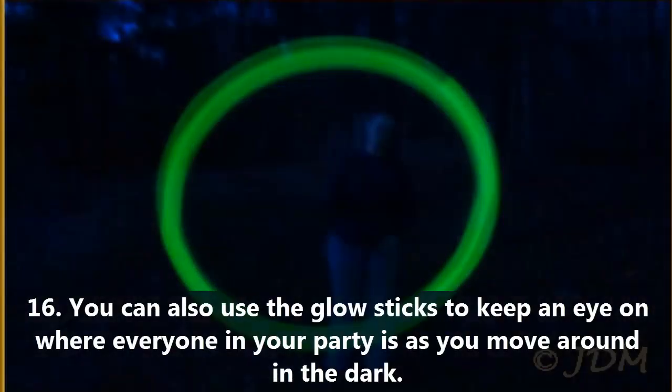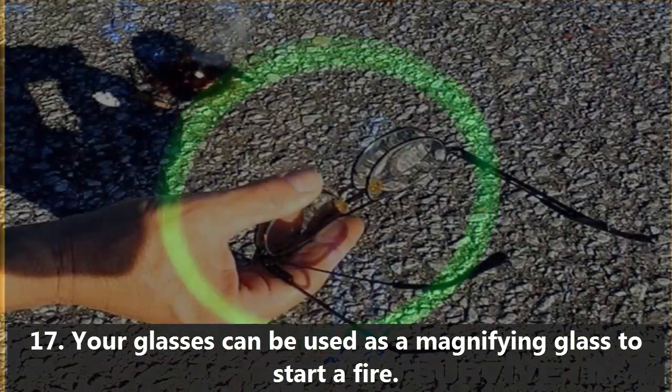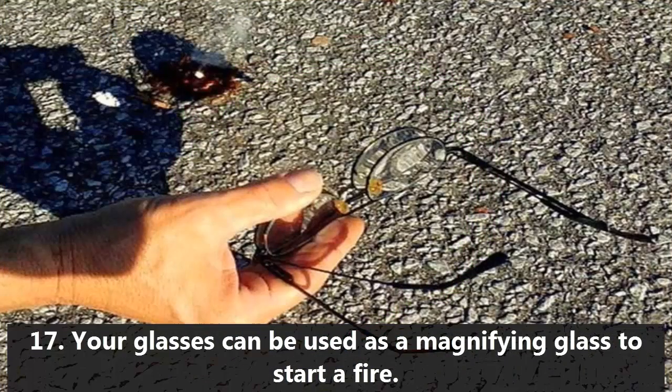16. You can also use glow sticks to keep an eye on where everyone in your party is as you move around in the dark. Coordinate signals to communicate quietly across large distances. 17. Your glasses can be used as a magnifying glass to start a fire.